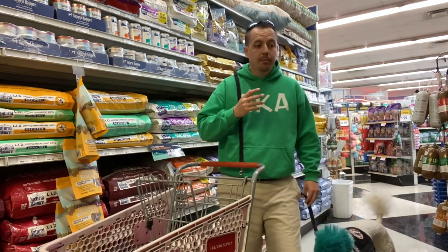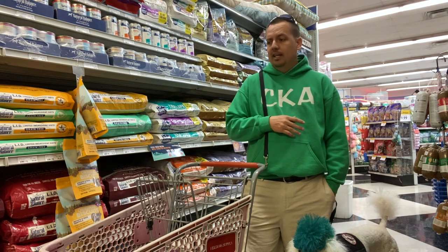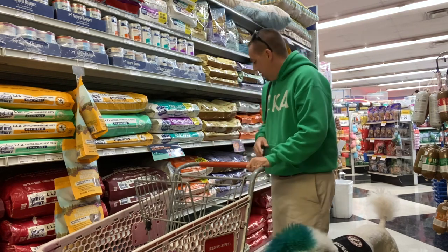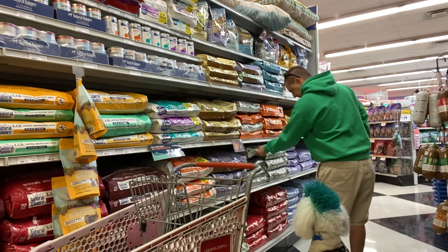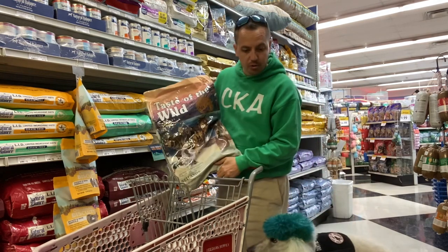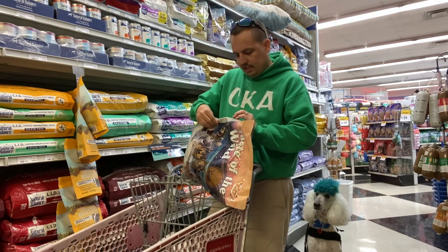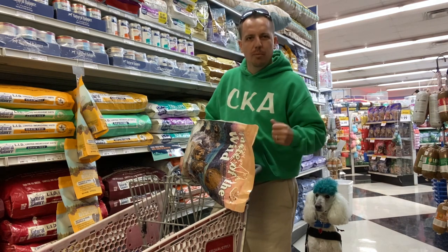The food we're gonna get this time is the duck recipe. The duck recipe is really good — it has the same omegas for his coat so he doesn't have to worry about losing that silkiness and really good coat that the poodle has. We're gonna go with the Wetlands Roasted Fowl. Double-checking — yes, it still has the omega-6 and omega-3s. The protein is still really good, but it's gonna give him a little more meat than the fish formula.